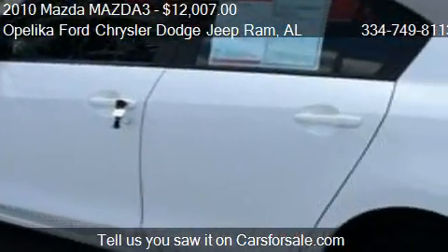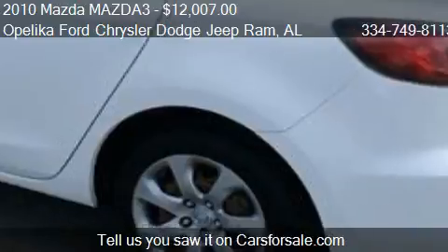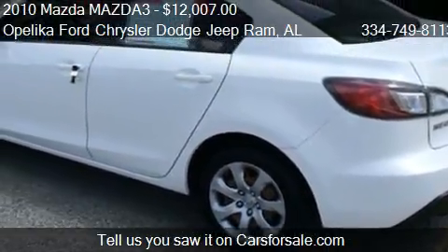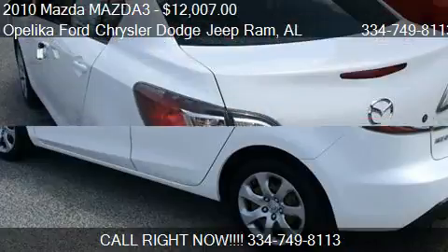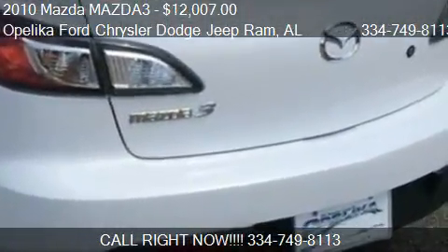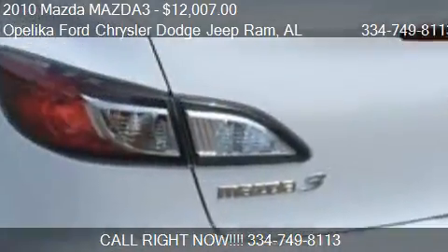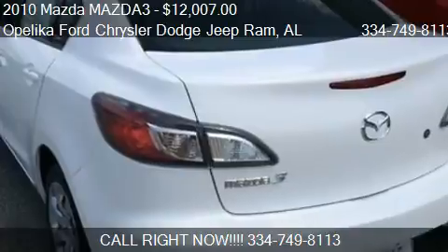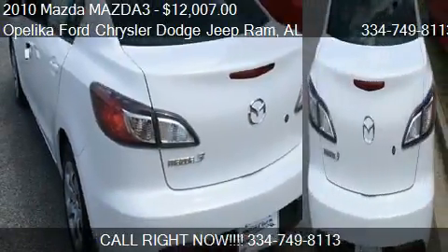Call us at 334-749-8113 or stop by our lot. Find us at 801 Columbus Parkway in Opelika, Alabama, on our website, or check us out on CarsForSale.com.